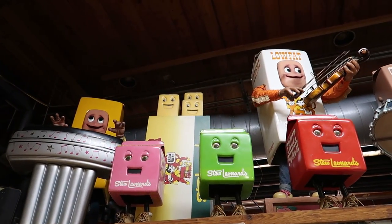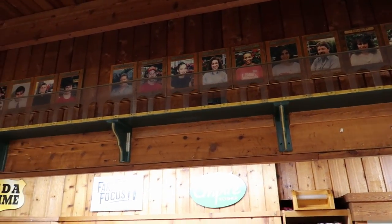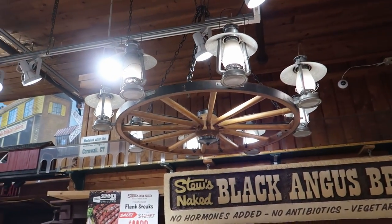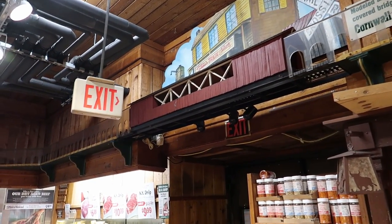It looks like there's a model train track, but I don't see one running. And look at this really cool wagon wheel chandelier — just great theming here. It just makes it so much fun to come to a place like this.